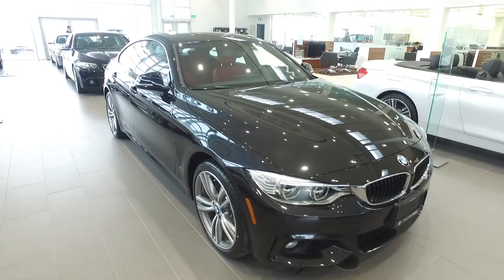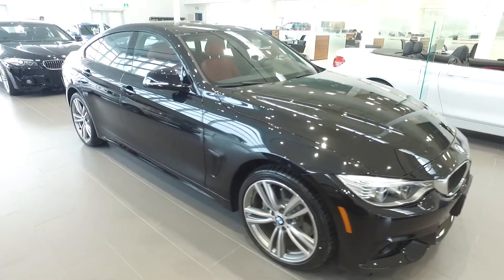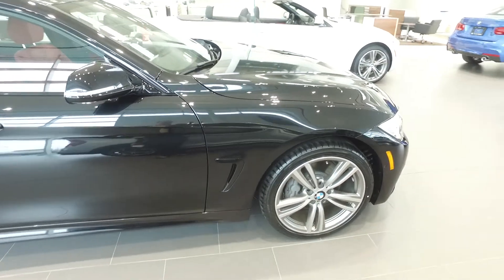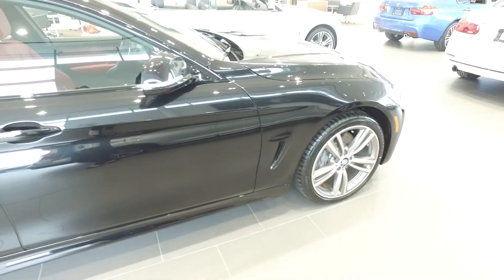Welcome back to Polycaro BMW. Today we're looking at the 2016 BMW 435i X-Drive Grand Coupe. This vehicle has the adaptive LED headlighting system as well as fog lights and these star spoke 19-inch alloy rims on Pirelli run-flat tires in the front and the rear.